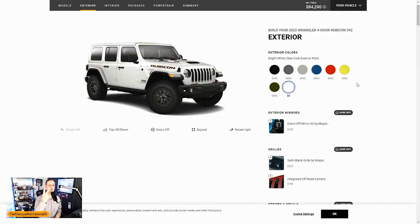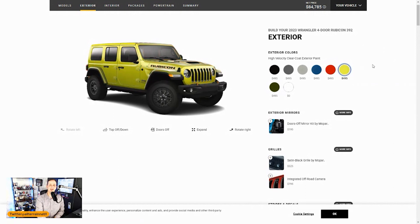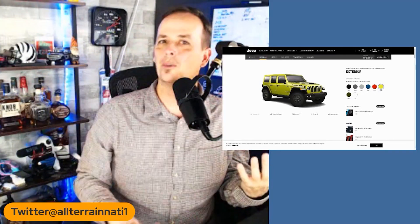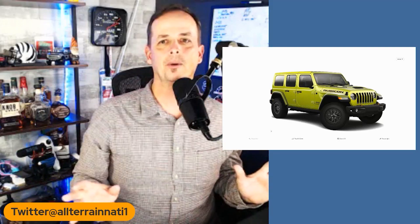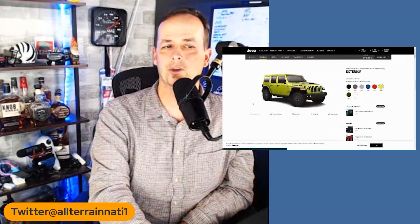Out of all these, two colors stand out to me. The firecracker red — I love this color. When they debuted the new JL in this color I thought it was hot. But I think I'd go with the high velocity clear coat. You get a Jeep with a 392, you're gonna hit the zoomies, hit the revs, let people know you've got a fun vehicle — so you need a fun color. High velocity is exciting, and it's likely a color Jeep does for just one year. With us going electric, these V8 Jeeps might even become collectors' items someday.